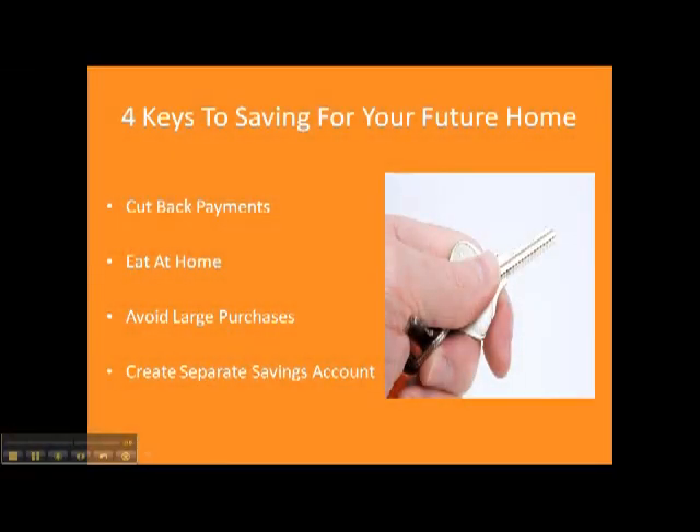Here are four keys to saving for your future home. Step one: cut back payments wherever possible — that's everything from the cable bill to the Netflix subscription, going out to eat for lunch instead pack, and maybe even with the heat or air conditioning, switching that up or down a few degrees to cut costs each month. It's surprising how these little purchases that don't seem to make a big difference can really add up, and building this discipline can really make a big difference in the long run.